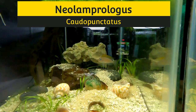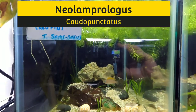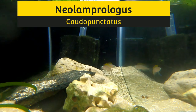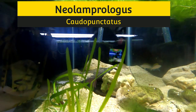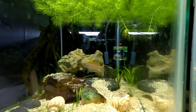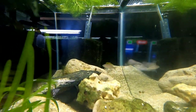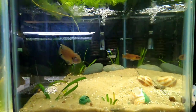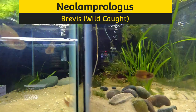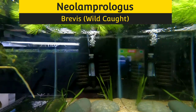Here we are at the first 10-gallon tank on our top row, all the way on the left. We have Catopunctatus red fins — two pairs of them currently breeding. Here's the other two. They're a great little fish, a bit opportunistic as shell dwellers, so they will use the shells but they also like caves. Catopunctatus red fin!